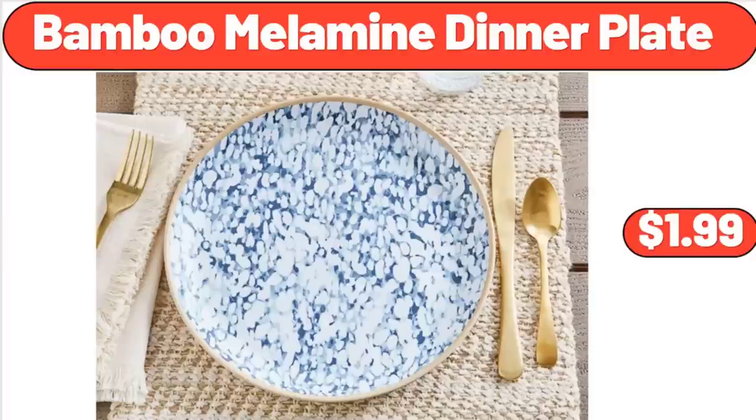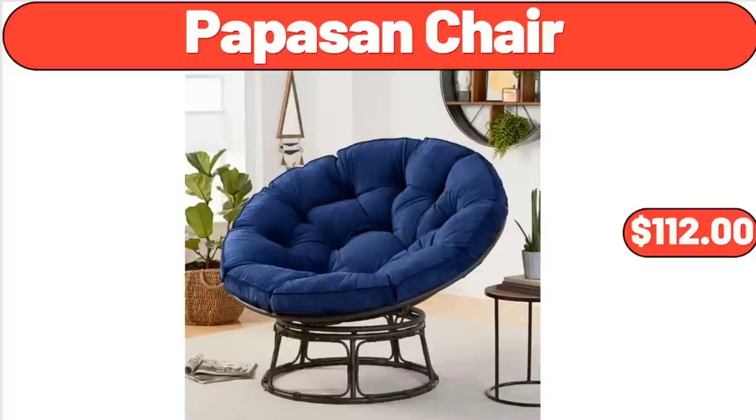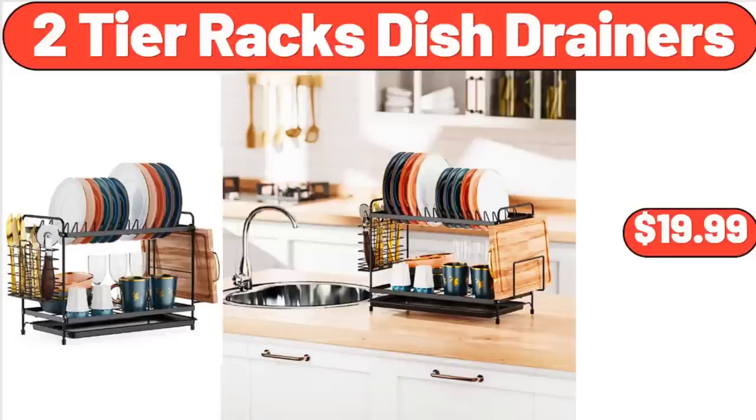Bamboo Melamine Dinner Plate, $1.99. Papazin Chair, $112. Two-Tier Rack Dish Drainer, $19.99.